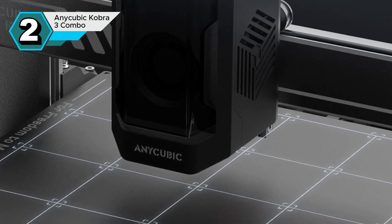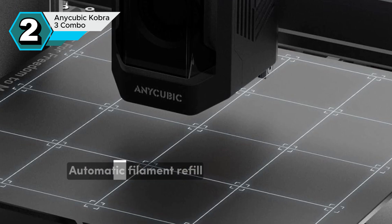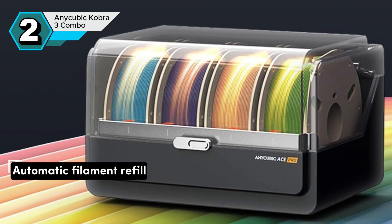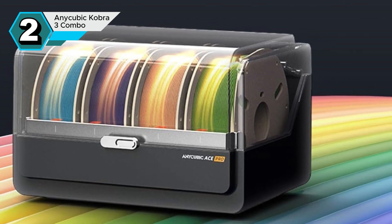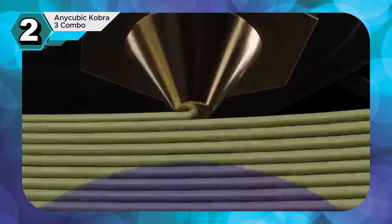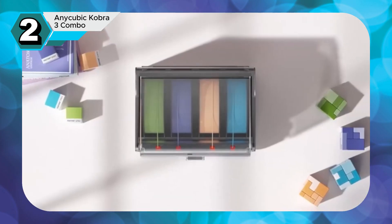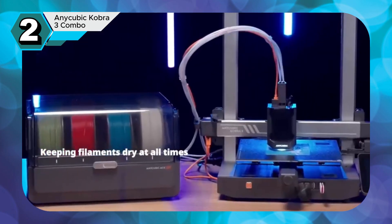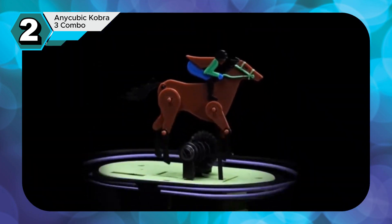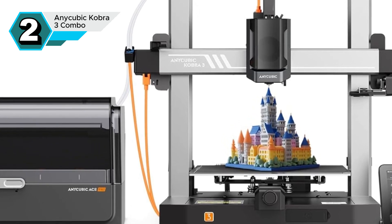Beyond its vibrant output, the Cobra 3 boasts an intelligent design. Features like nozzle clog detection and automatic filament refill ensure a smooth and uninterrupted printing experience. The sealed storage compartment keeps your filament dry and ready, minimizing downtime and maximizing productivity. With a printing speed of up to 600 millimeters per second, the Cobra 3 significantly outpaces many standard FDM printers, enabling rapid prototyping. Built-in G-sensors enable vibration compensation, resulting in smoother and more accurate prints, especially crucial for larger projects.